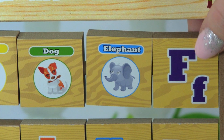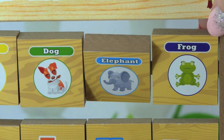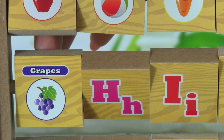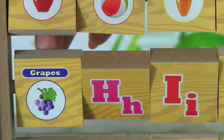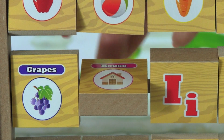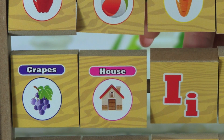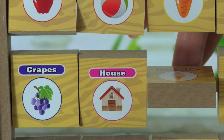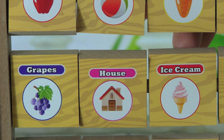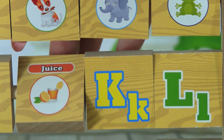F, F is for Frog. G, G is for Grapes. H, H is for House. I, I is for Ice Cream. J, J is for Juice.